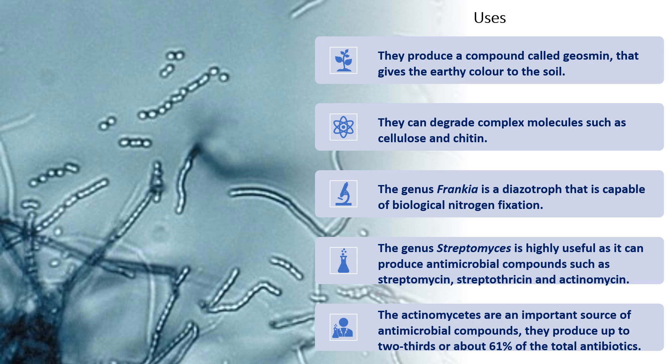The genus Streptomyces is highly useful and it is able to produce antimicrobial compounds such as streptomycin, streptothricin, and actinomycin. Actinomycetes are a very important source of antimicrobial compounds and they can produce up to two-thirds, or about 61 percent, of total antibiotics.